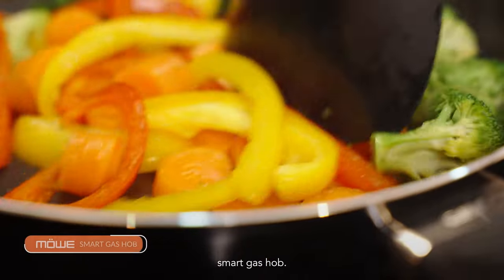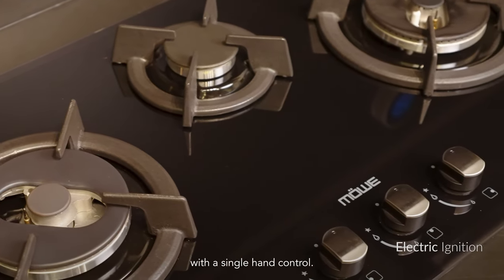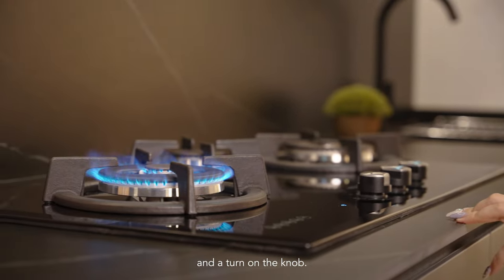First, we have the Movers Smart Gas Hob. It comes with an electric ignition ergonomically designed for convenience with a single hand control. The flame will be ignited with simply a push and a turn on the knob.